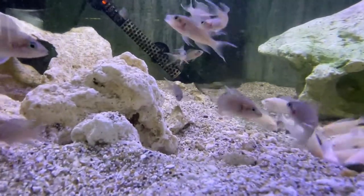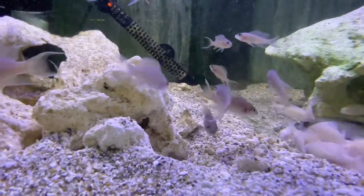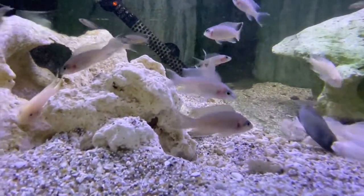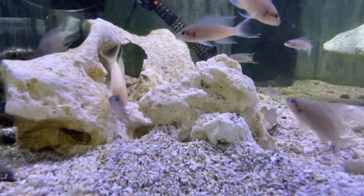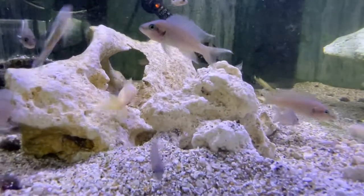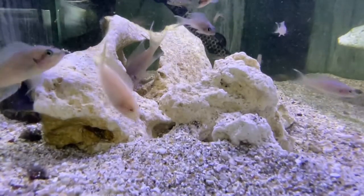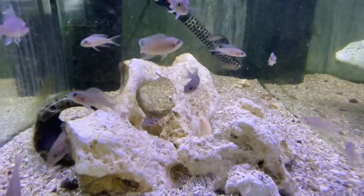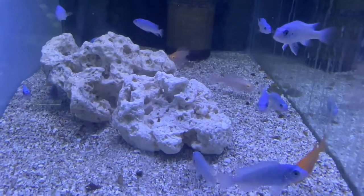Bushadi are another Tanganyikan cichlid — high pH, even up to nine with these ones. They stay small and are really nice fish with an awesome tail. They're not overly colorful but make up for it with how they interact with other fish in the tank. They always stay around the rocks and are a cool-looking fish, great for most rift lake tanks without really big predators.